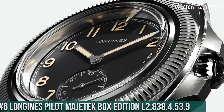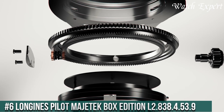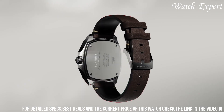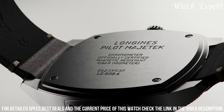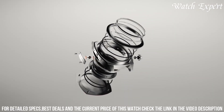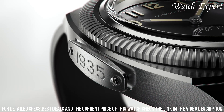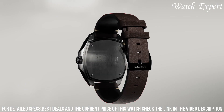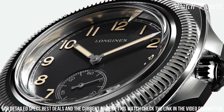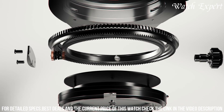Number 6: Longines Pilot Magtech Box Edition L2.838.4.539. Its design embodies both vintage charm and modern technology. The stainless steel case, reminiscent of pilot watches, captures the spirit of aviation pioneers. The Pilot Magtech Box Edition's bold dial, adorned with oversized numerals and luminous hands, evokes the cockpit instruments of the past. Driven by an automatic movement, it ensures accurate timekeeping and reliability. With its rugged aesthetics and aviation-inspired design, it's a homage to adventurers and enthusiasts alike. Longines' dedication to excellence is evident in every detail, reflecting their legacy of watchmaking mastery.